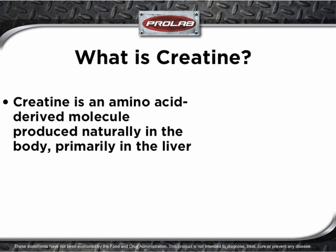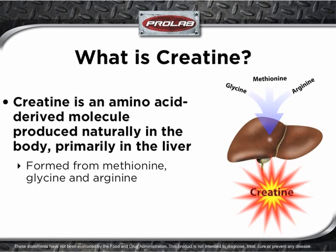Creatine is an amino acid-derived molecule that is produced naturally in the body, primarily in the liver. It is formed from the amino acids methionine, glycine, and arginine.